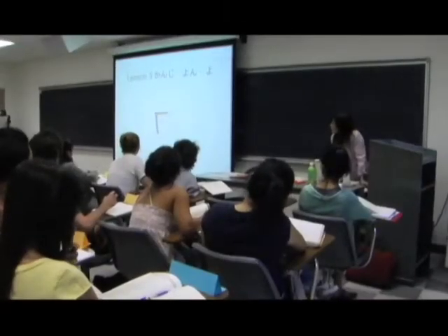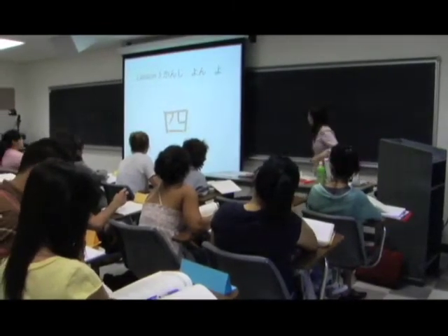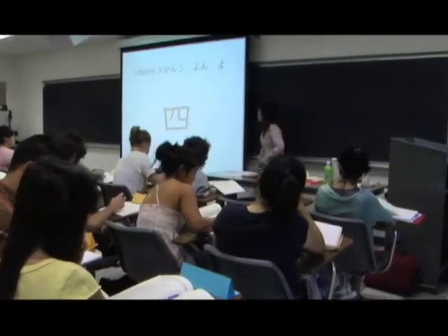How about the PowerPoint presentation in class? Is that helpful to you? It's very helpful. I'm not typically very good at taking notes, but the PowerPoints help me to write down everything more clearly and in a more organized fashion than other lectures that I've been to.